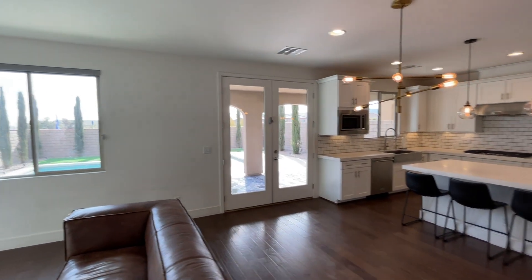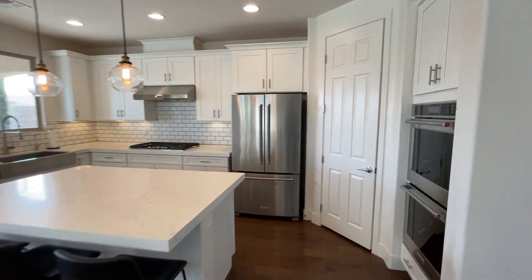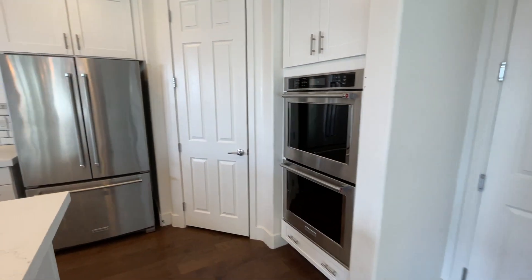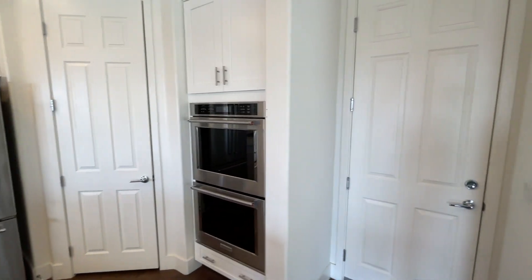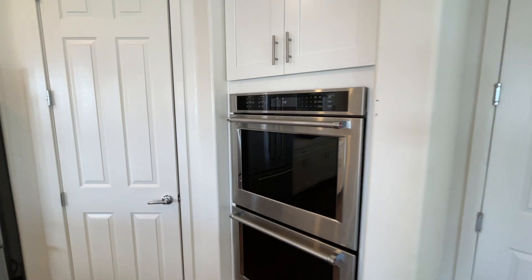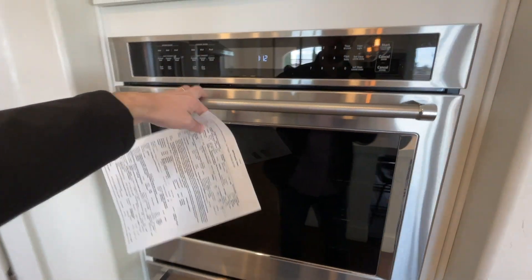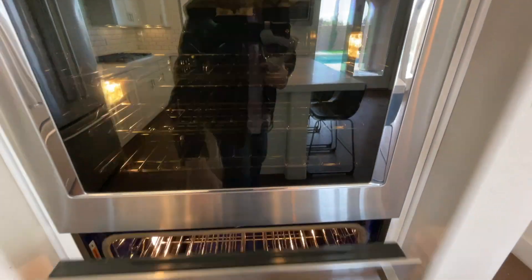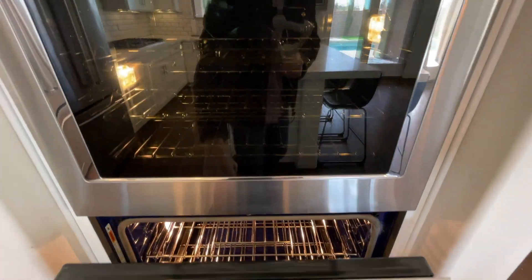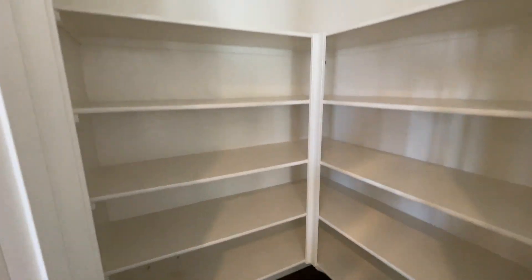We have double glass doors here that lead out to the backyard, which we'll go to in a second. First, let's check out the kitchen. Over here we have access to the garage, and we've got a double stacked oven — that's another upgrade — and a good-size pantry.